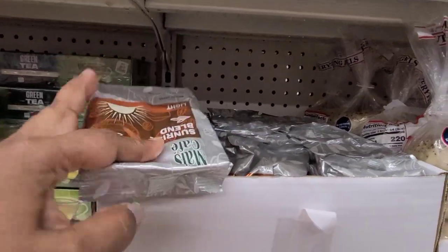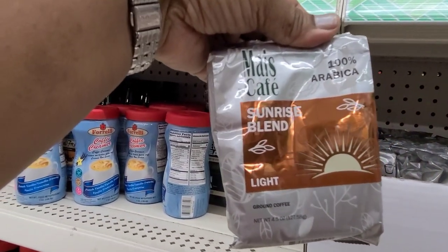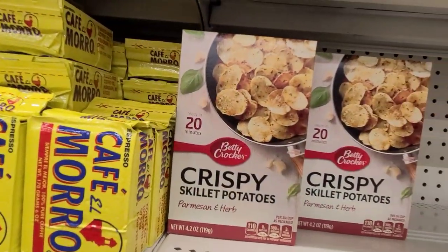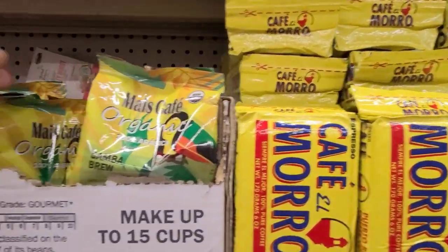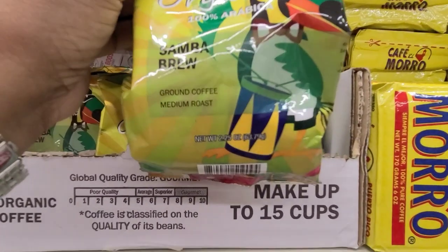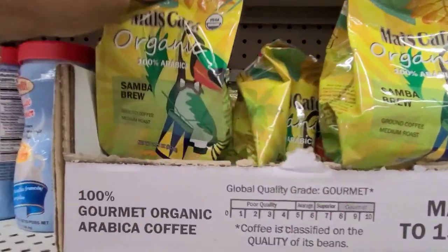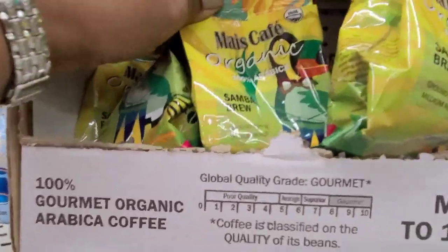Here we have the Mice Cafe 100% Arabic coffee, Sunrise Blend, light ground coffee. We also have the crispy skillet potatoes, Cafe Moro, and the organic Mice Cafe 100% organic Samba Brew ground coffee, medium roast. Wow — amazing, and the packaging is gorgeous as well.